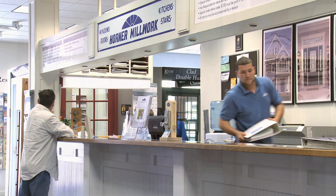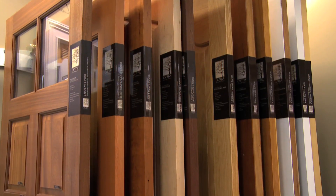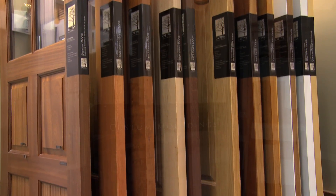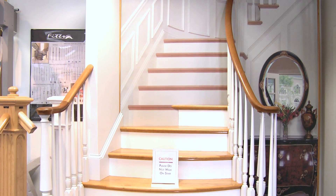On display here, you will see a wide variety of products, including kitchen and bath cabinetry, interior and exterior doors, millwork items, stairs, and windows.